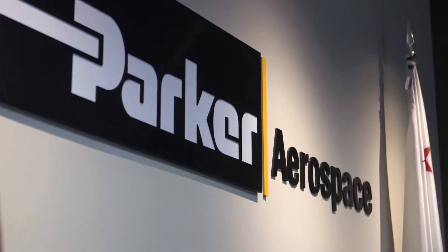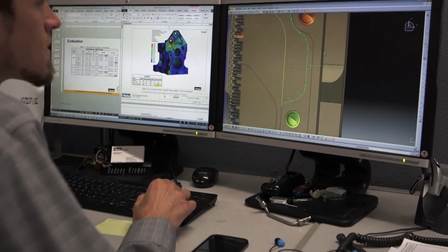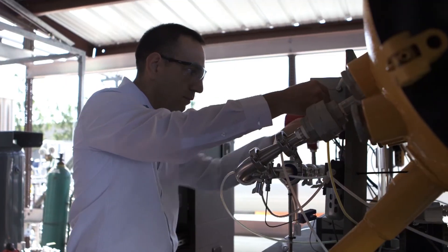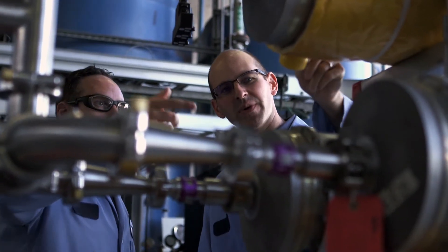In order to have an ignition event or a fire in a fuel tank, you need three things: an ignition source, fuel, and oxygen. We're obviously not going to get rid of the fuel in an aircraft fuel tank. We've tried for years to get rid of ignition sources and will continue to do so, but it's proved to be impossible. So an inerting system tackles the third leg of that triangle — oxygen.